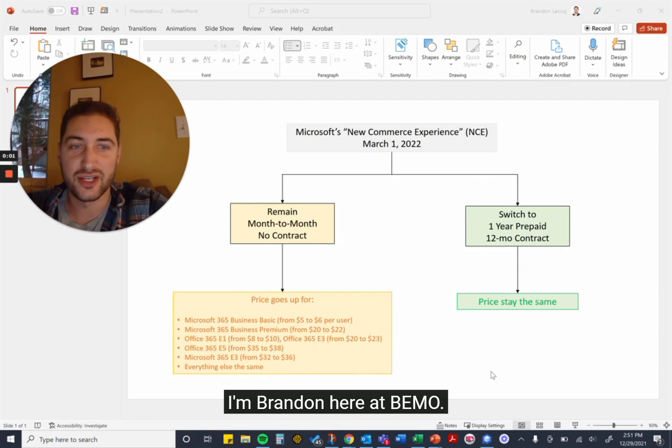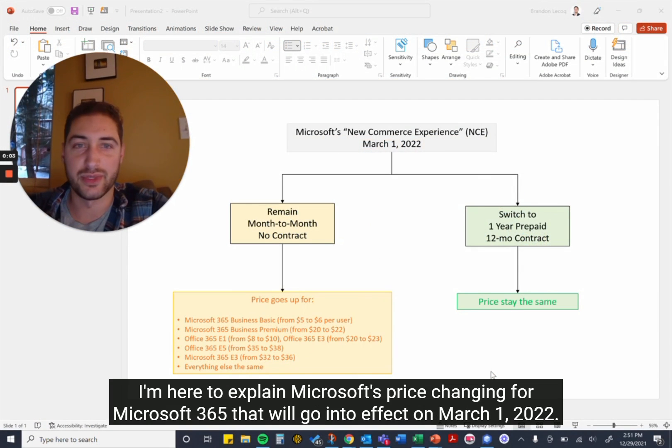Hey everyone, Brandon here at BMO. I'm here to explain Microsoft's price changes for Microsoft 365 that will go into effect on March 1st, 2022.